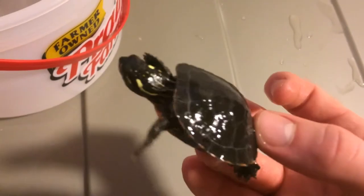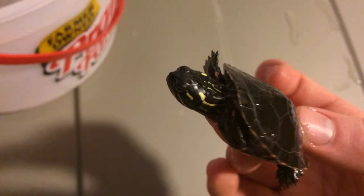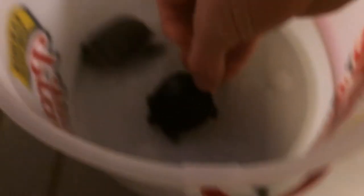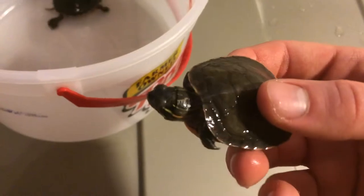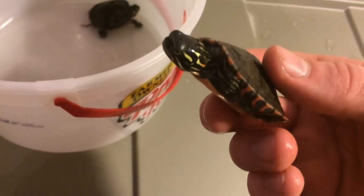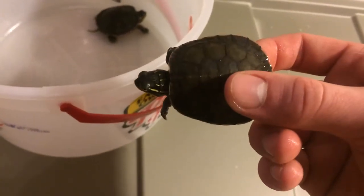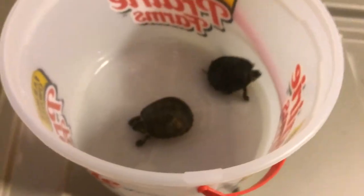They're getting pretty big. I've had these for almost a year maybe — or maybe a lot less, like eight months. But yeah, that's them.